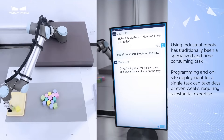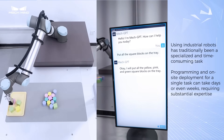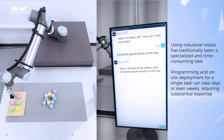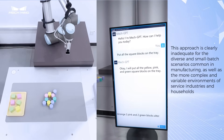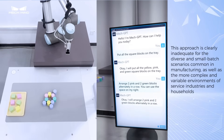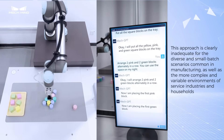Using industrial robots has traditionally been a specialized and time-consuming task. Programming and on-site deployment for a single task can take days or even weeks, requiring substantial expertise. This approach is clearly inadequate for the diverse and small-batch scenarios common in manufacturing, as well as the more complex and variable environments of service industries and households.